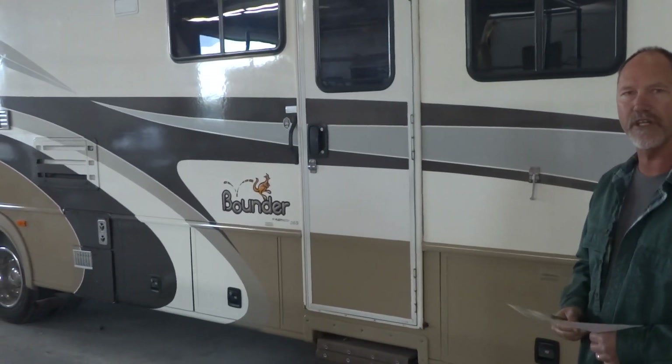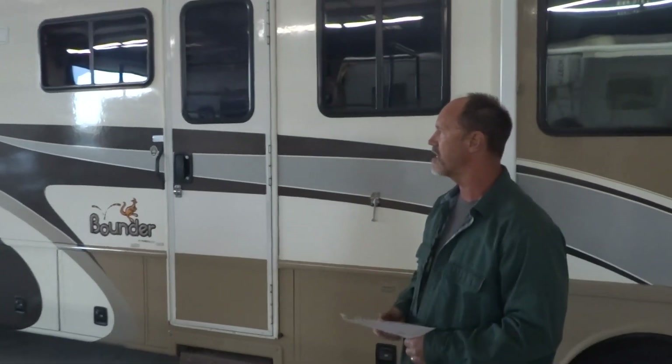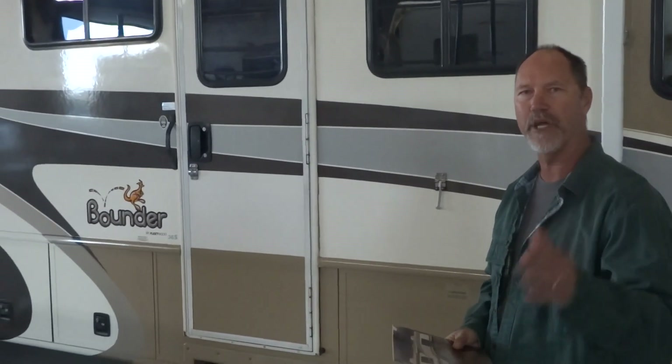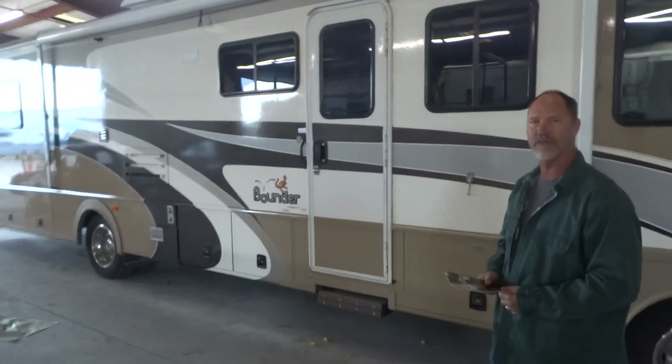I'm very impressed with the work here. They gave me a super price and I can't thank them enough for what they've done. So I recommend RV paint department to anybody who's thinking about having work done on their RVs.